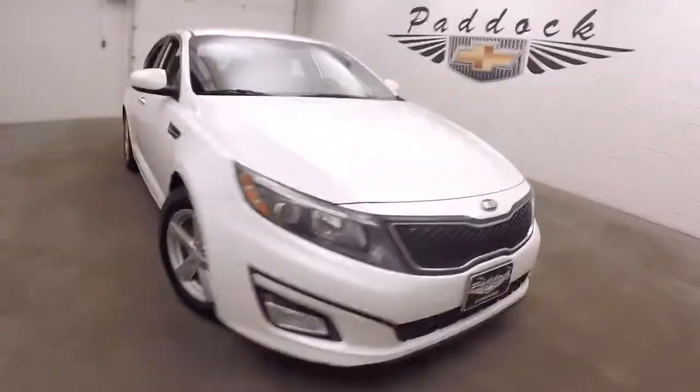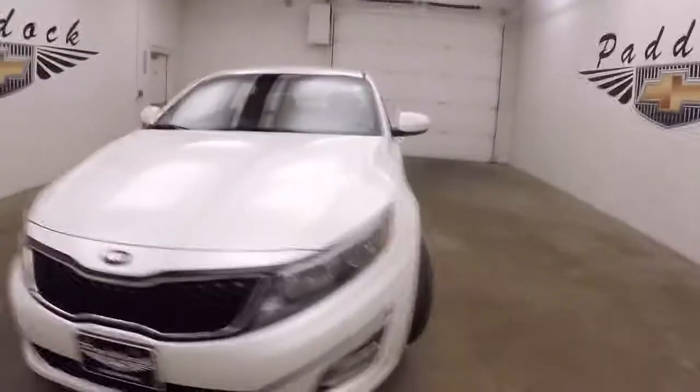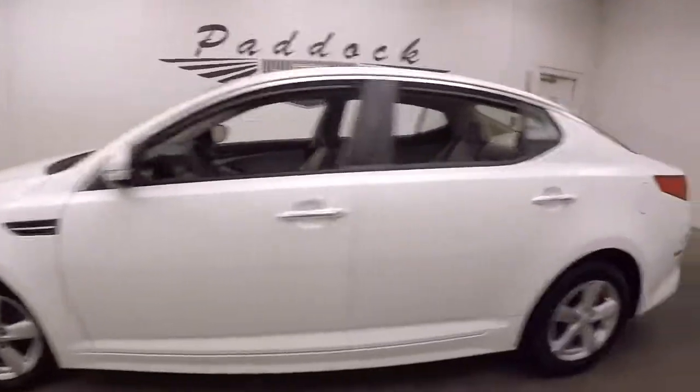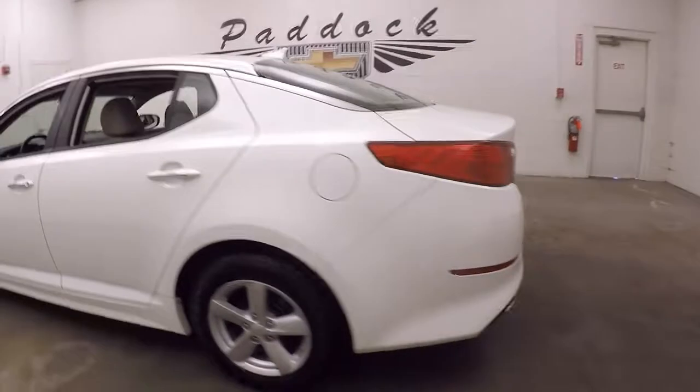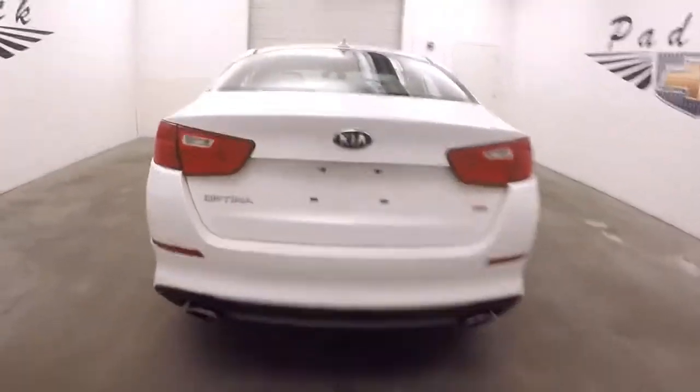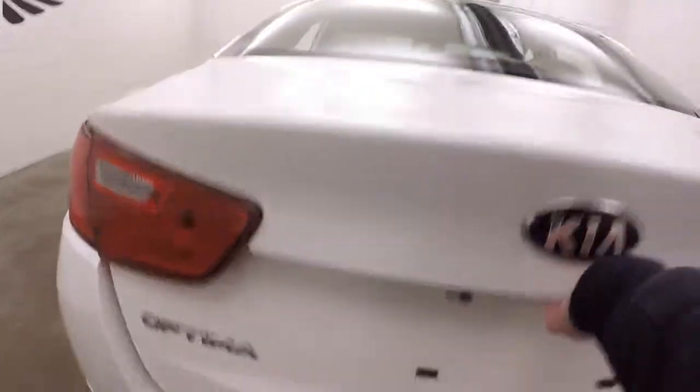It's a 2014 Kia Optima. Nice bright white paint, nice alloy wheels, good tires. Dual exhaust coming out the back. This has a GDI engine. Nice large trunk.